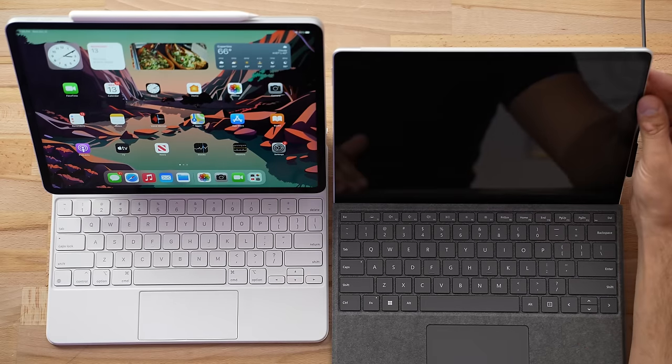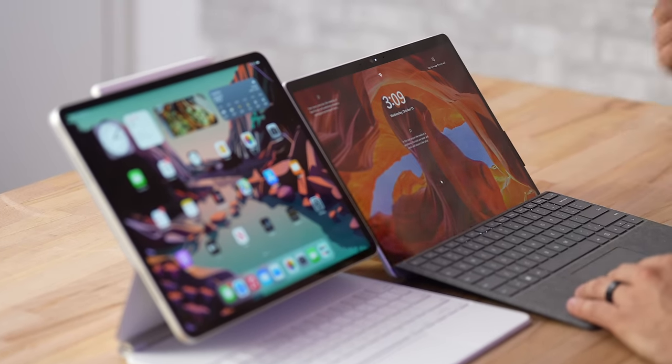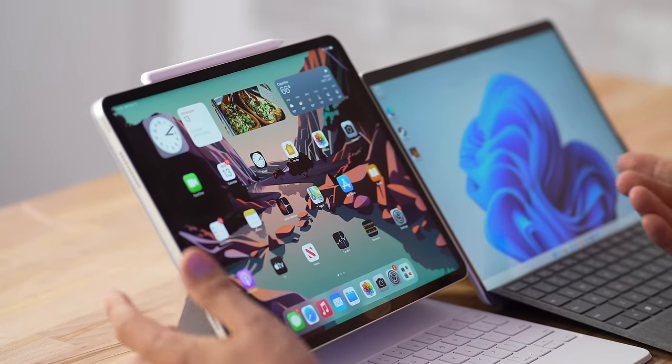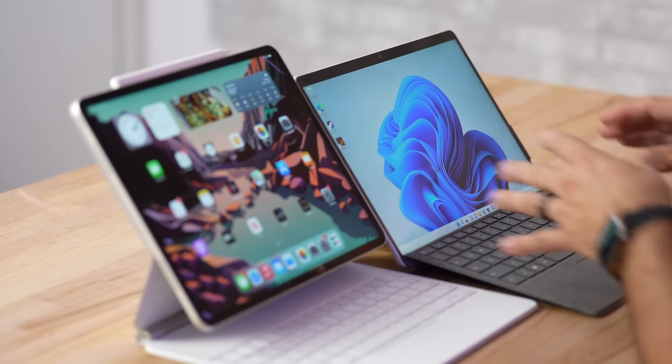As for how you log in: the Surface Pro 8 has Windows Hello, which scans your face to log you in, and the iPad Pro has Face ID — you just swipe up or hit the keyboard. Face ID is a lot more secure; you can use it for payments and passwords, whereas Windows Hello is mainly just for logging in.